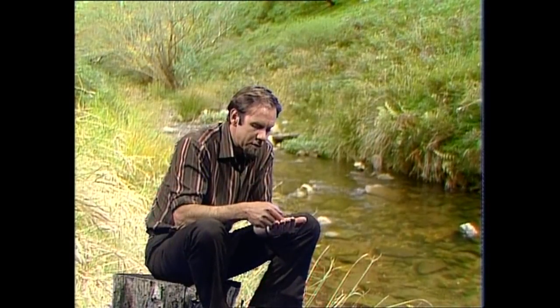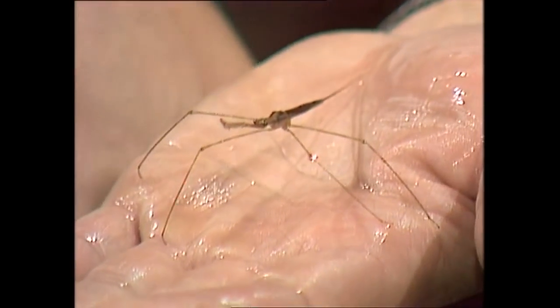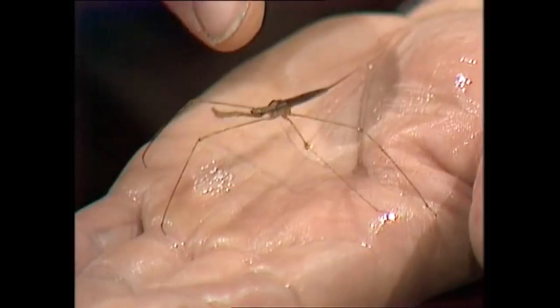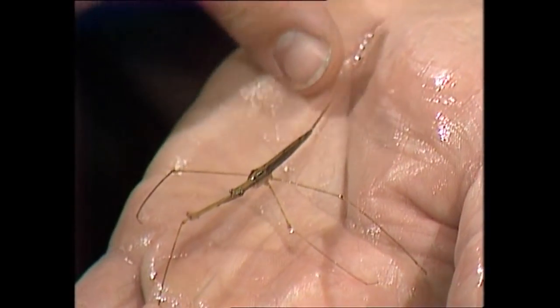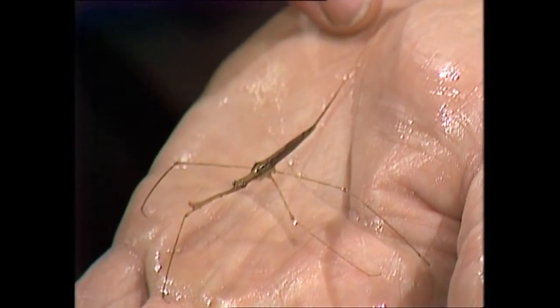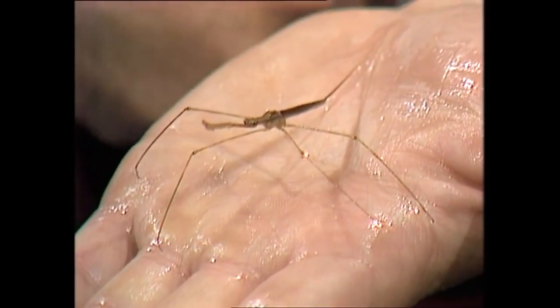I can take that out of the water and keep it out for quite a while. Unlike a fish, it's not going to be troubled because it doesn't breathe water — it breathes air. In fact, it breathes through that long projection there, which is in fact a sort of snorkel. It's a very interesting creature. Water scorpion's a bad name for it.